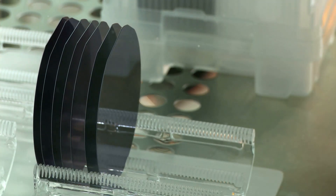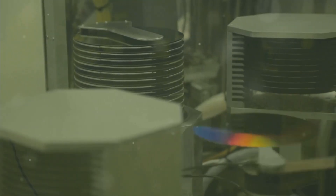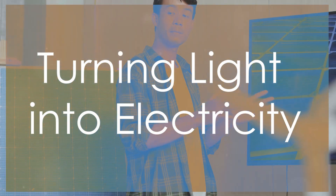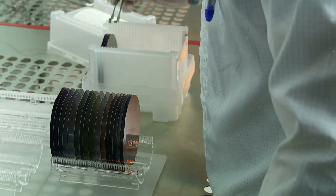That crystal is then sliced into super thin wafers — thinner than a piece of paper — and these wafers are incredibly delicate. They are the building blocks of our solar cells, each wafer playing a crucial role in capturing sunlight and converting it into energy. Now here comes the really cool part: each silicon wafer is specially treated to create what we call a PN junction.